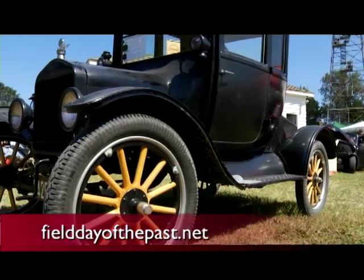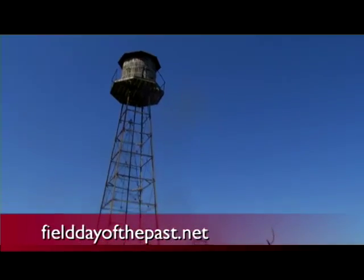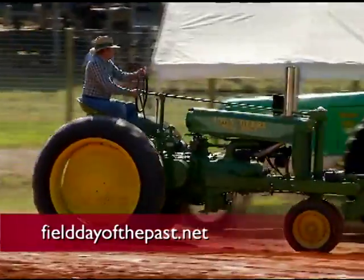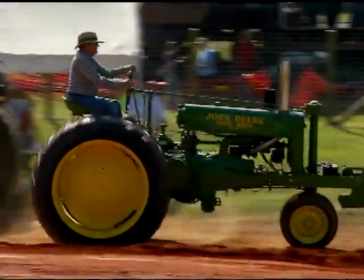This year's Field Day of the Past is set for September 16th through the 18th in Goochland County, Virginia. For more information, go to fielddayofthepast.net. I'm Norm Hyde.